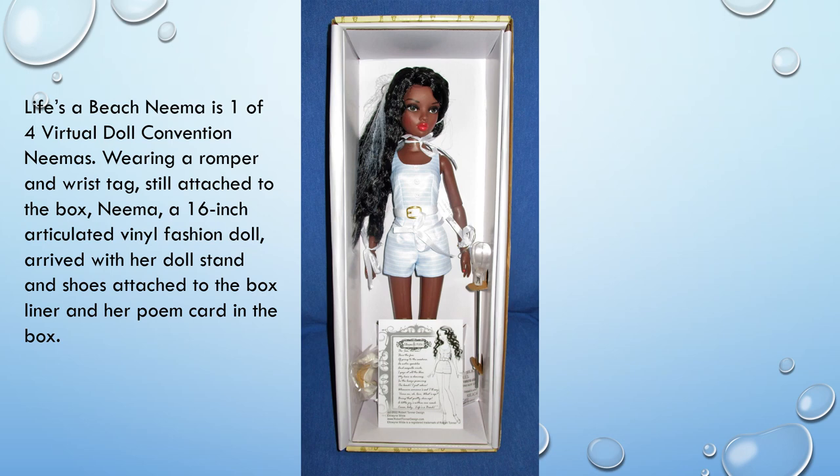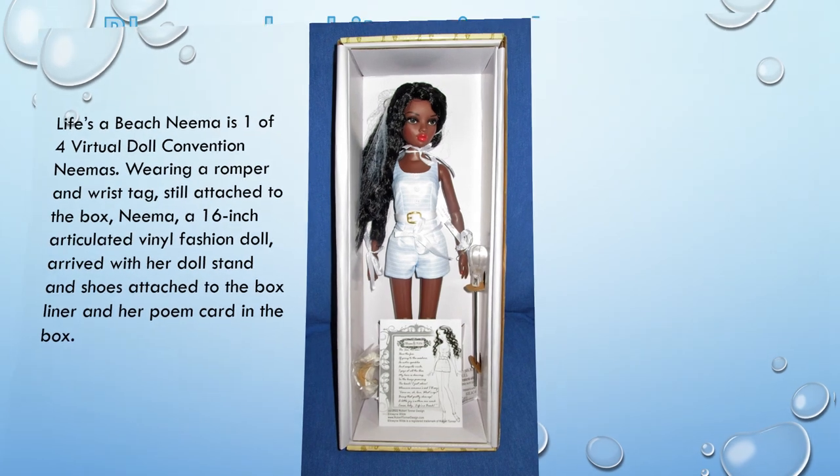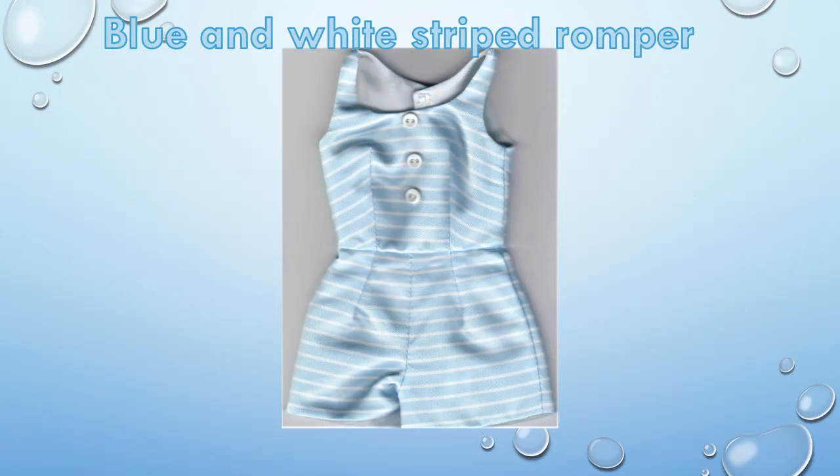Wearing a romper and wrist tag, still attached to the box, NEMA — a 16-inch articulated vinyl fashion doll — arrived with her doll stand and shoes attached to the box liner and her poem card in the box. Some of the pictures of NEMA in this video wearing her blue and white striped romper do not illustrate the true colors; this picture does.